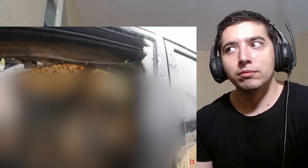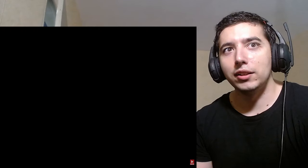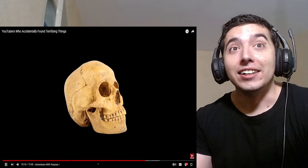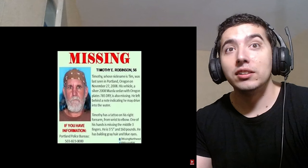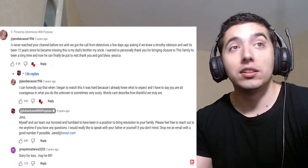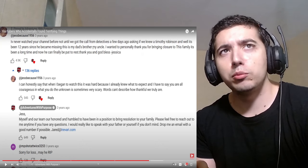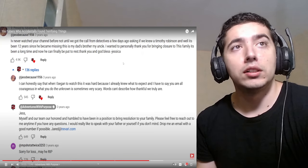It's a body - a decomposed body in the front seat. That's crazy. It could have been a driving accident. Investigation found that Timothy Robinson, a man who went missing on November 27th of 2008 - 12 years before this discovery - was identified. The family was notified and were relieved to finally have some closure. A family member said: 'It's been 20 years since he became missing - this is my dad's brother, my uncle. I wanted to say thank you. It's been a long time. I can finally put him to rest. Thank you, God bless.'